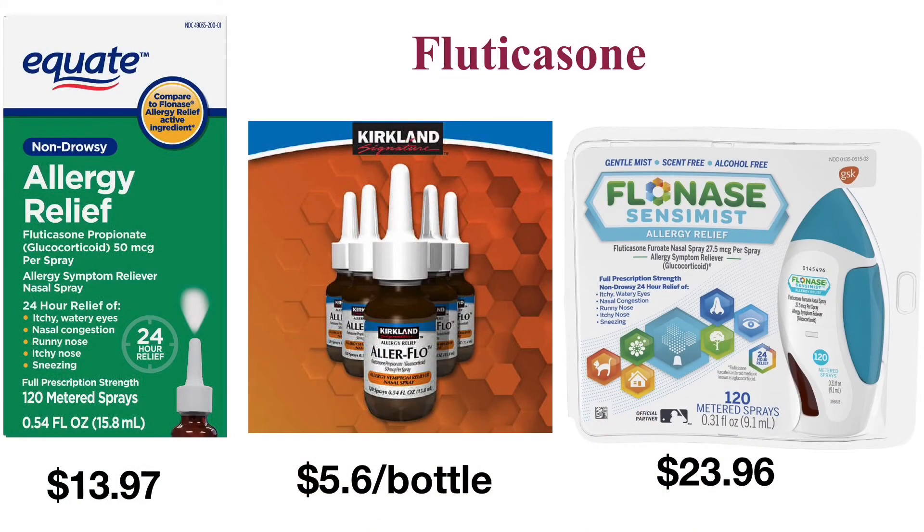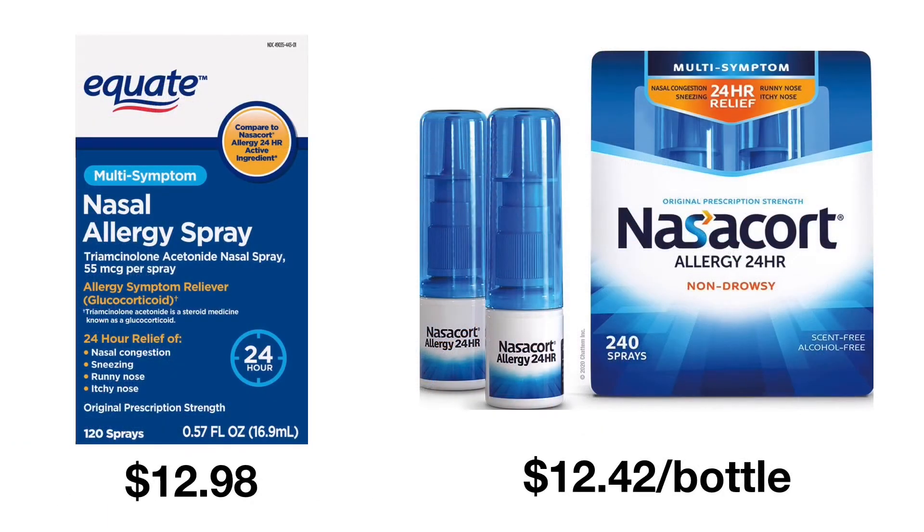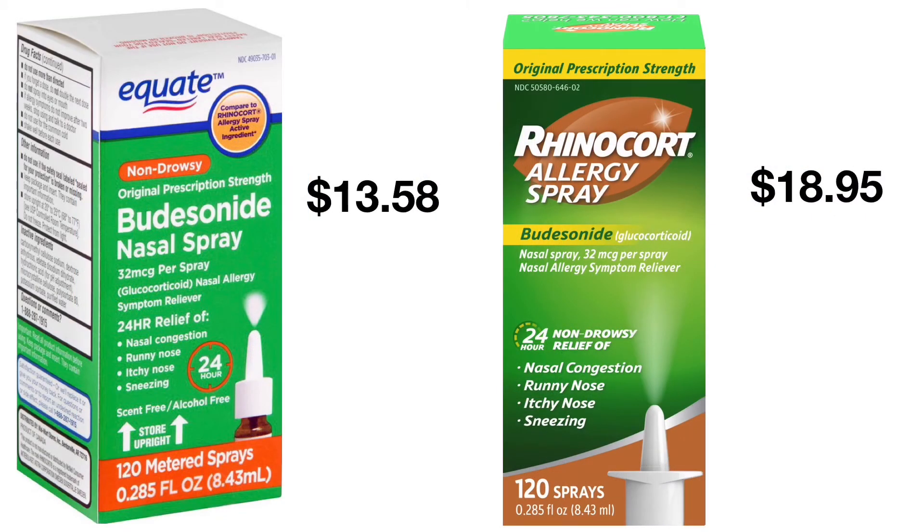The onset of the therapeutic effect of corticosteroids occurs between six and twelve hours. It takes about two to four weeks to reach their full effect after daily use. You should start with two nasal sprays to each nostril daily. Once your symptoms improve, the dosage can be decreased to one spray to each nostril per day. Continuous daily use of this type of nasal spray provides the best symptom relief for allergic rhinitis.